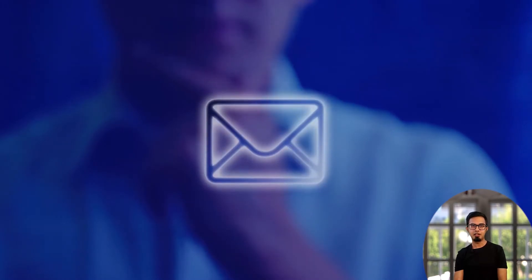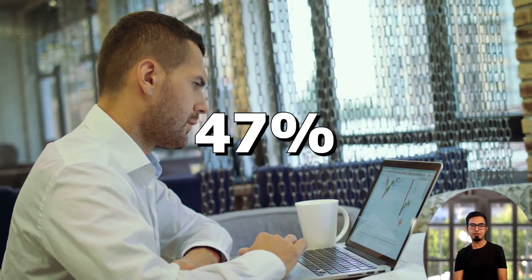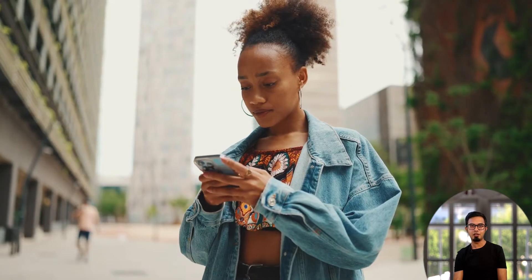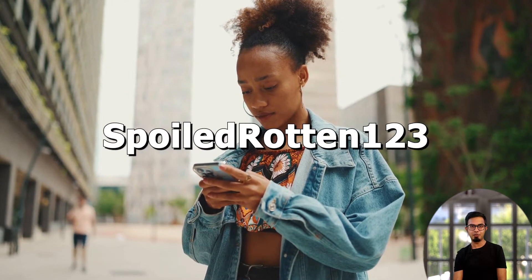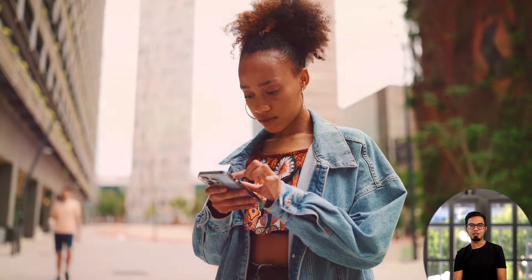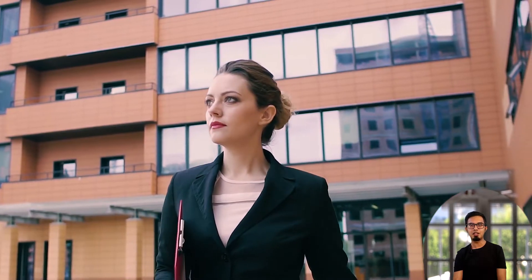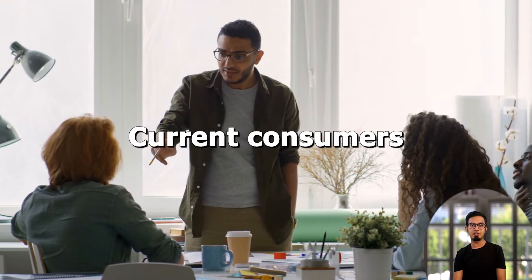It makes sense that your email address can have a significant impact on open rates, given that 47% of recipients decide whether to read your email based just on the subject line. Therefore, save addresses like Queen of the Realm, Hoppy Beer Lover, or Spoiled Rotten 123 for your personal account rather than using them for business. It's crucial to have an email address that exudes confidence when talking with potential prospects and current consumers.